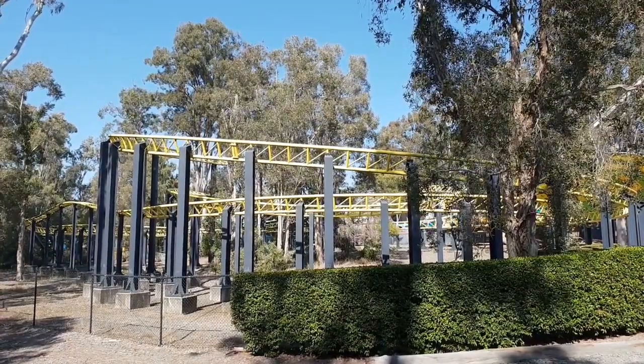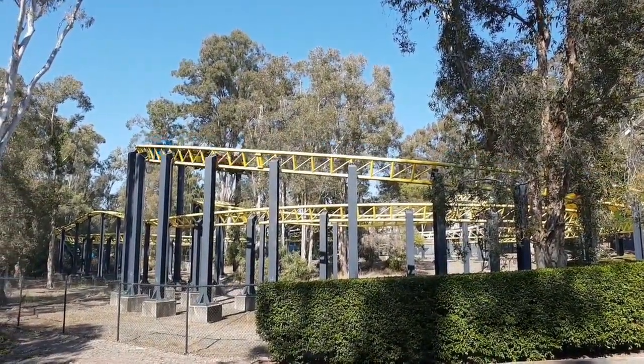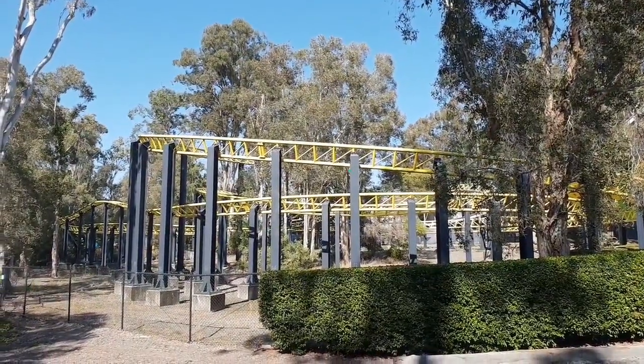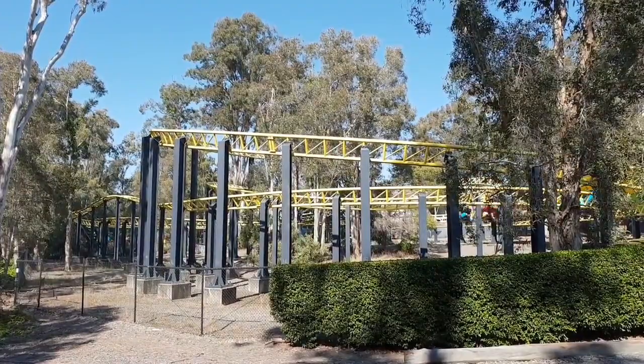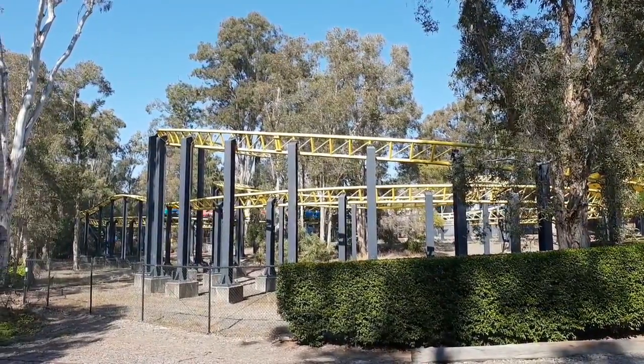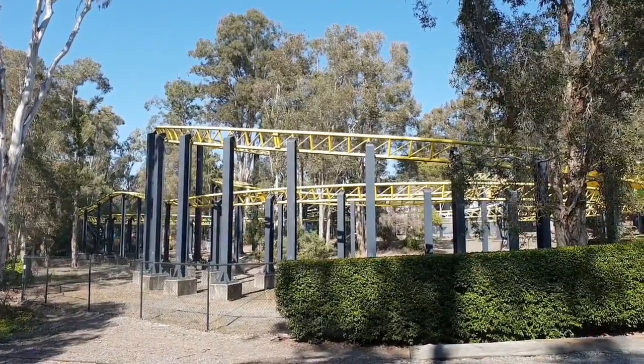Alright guys, welcome to my first video of this coaster review series I'm doing on this channel. In this series I'm going to review coasters that I've ridden and give my overall thoughts on them. For the first entry of this series I thought I'd start off easy by reviewing the Mick Doohan's Motorcoaster and give my honest opinion about it.